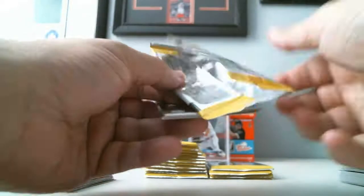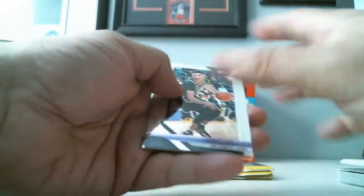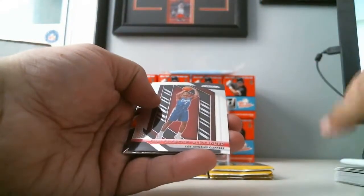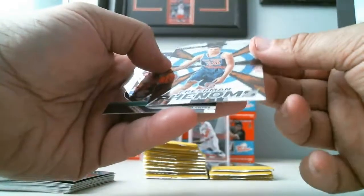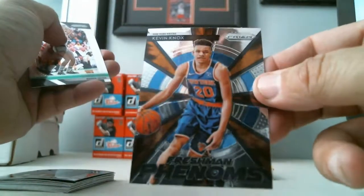Next pack — still no autograph. Down below you can see where my eBay store is; I'll put separate listings on what's being sold. Lonzo Ball, Shai Gilgeous-Alexander — that's his rookie card, base card. We got a Kevin Knox, Freshman Phenoms, and a Larry Bird.